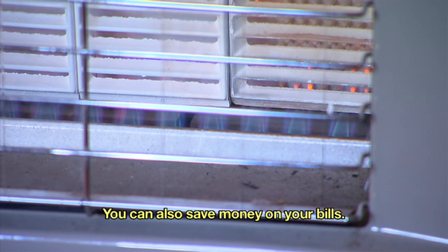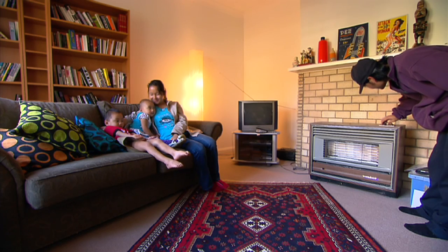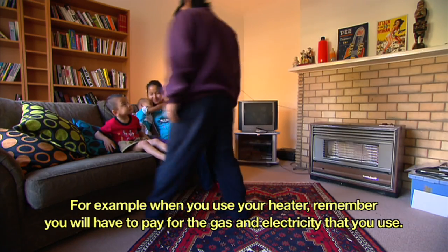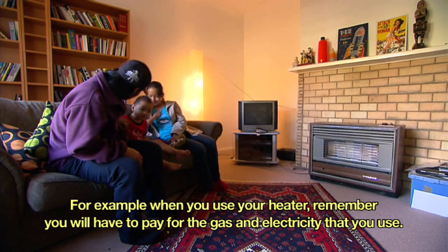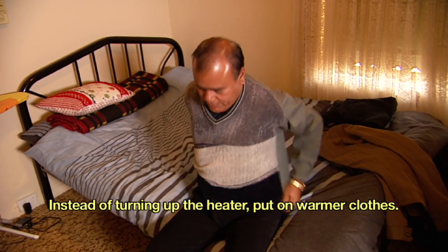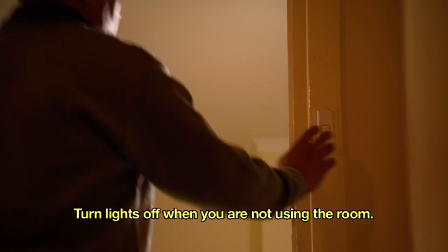Buy a phone card and use your home phone or a public phone as it will be cheaper. You can also save money on your bills. For example, when you use your heater, remember you will have to pay for the gas and electricity that you use. Instead of turning up the heater, put on warmer clothes. Turn lights off when you are not using the room.